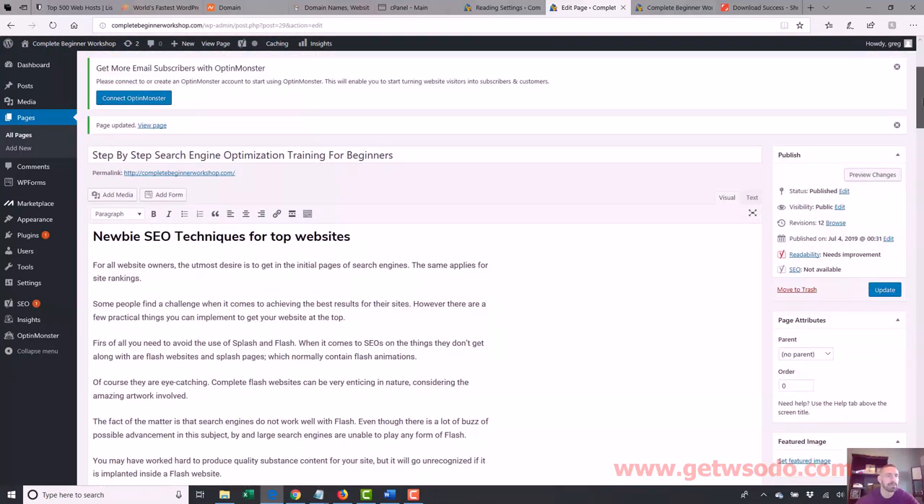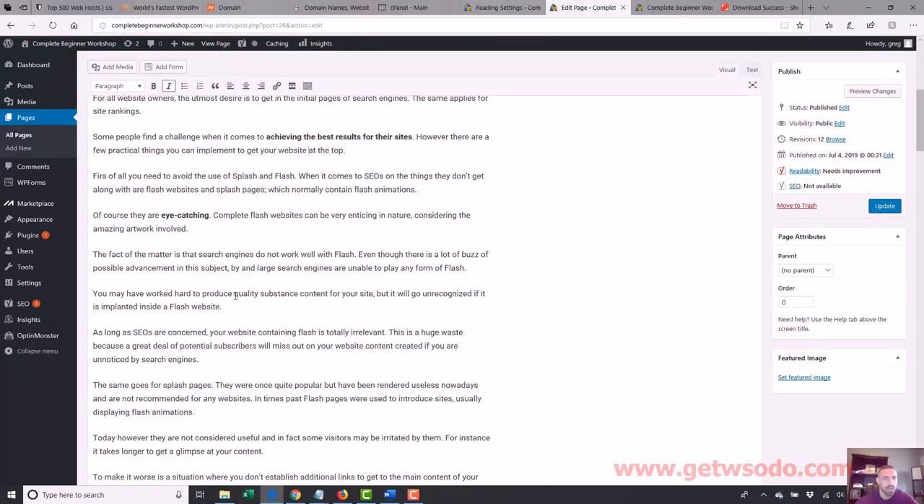Now let's do some bolding. So maybe we want to bold 'achieving the best results for their websites' — let's bold that. Just highlighting it and making it eye-catching, splitting things up a little bit. I'm highlighting 'quality substance content' — all I'm doing is highlighting it and hitting the B to bold it. Very easy, point and click. 'Have been rendered useless nowadays and are not recommended for websites' — so we did some bolding there.